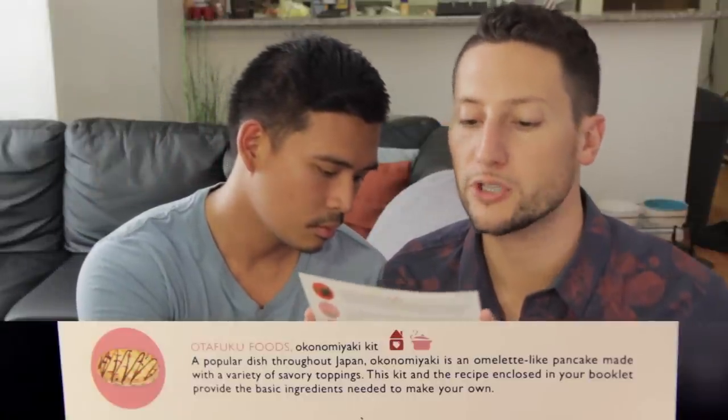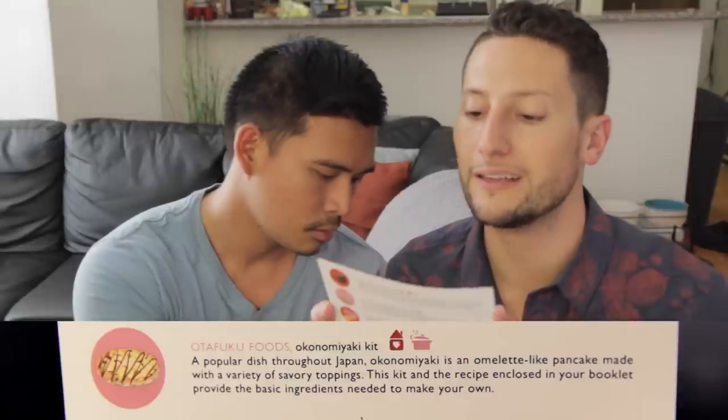So the next thing is Otafuku Foods Okonomiyaki Kit. A popular dish throughout Japan, okonomiyaki is an omelette-like pancake made with a variety of savory toppings. This kit, recipe, and the guide in your booklet provide the basic ingredients you need to make your own. I think my friend Angie, who is Japanese and Indian, is going to collab with me and we're going to make that.